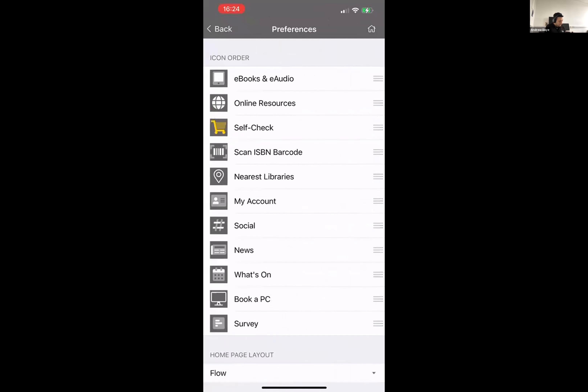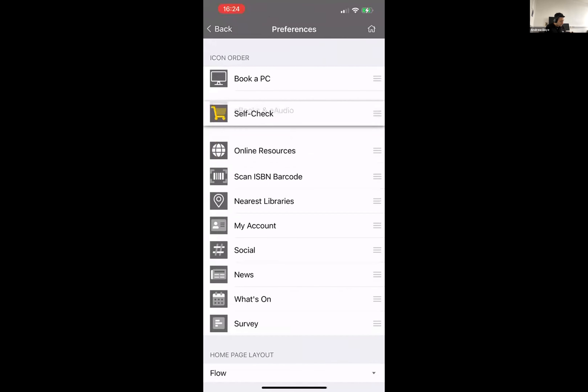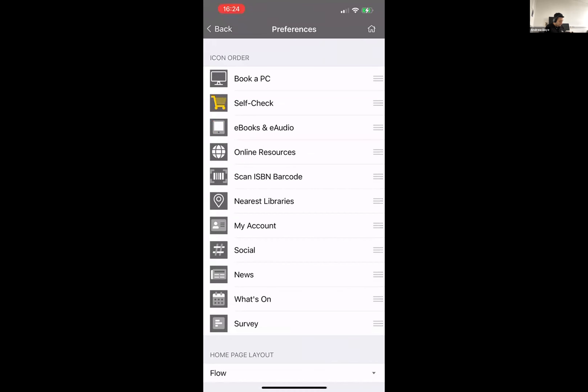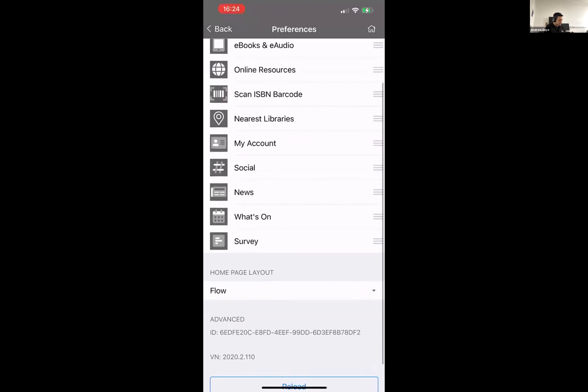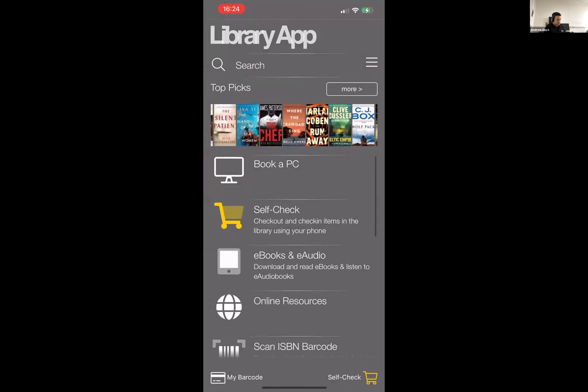Under preferences, I have the ability to reorder the icons on the home screen. If I decide that the 'book a PC' link and 'self check' are the most important things to me, I can put those right to the top. I have the option to change the home page layout as well. If I go back out of preferences, the first two items are now book a PC and self check, as I've reordered them. The library or consortium sets the default order, but the patron has ultimate control as to the order of icons on their device.